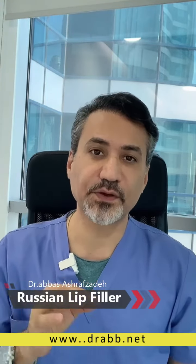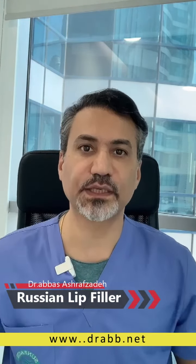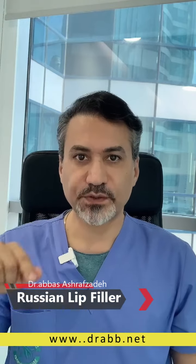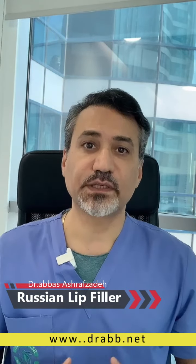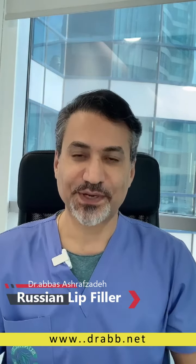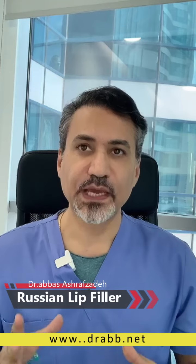And the lower lip both of them. The other feature is that we will create a very nice line for the lip vermilion line — the upper or lower lip line — that will give you a very nice border and contour to your lips, and we will give a very nice fullness to your lip tissue. These are the characteristics of this Russian lip filler style.